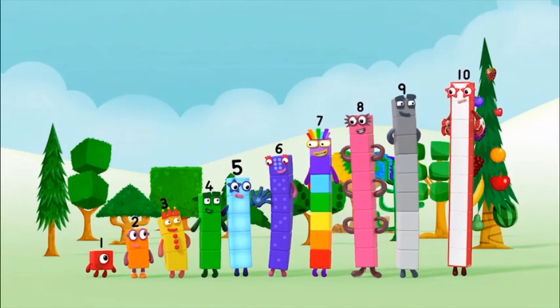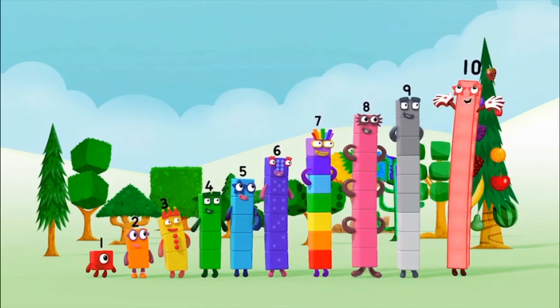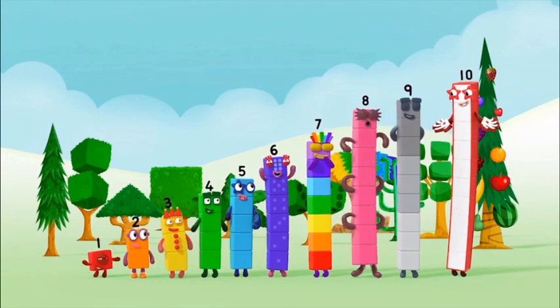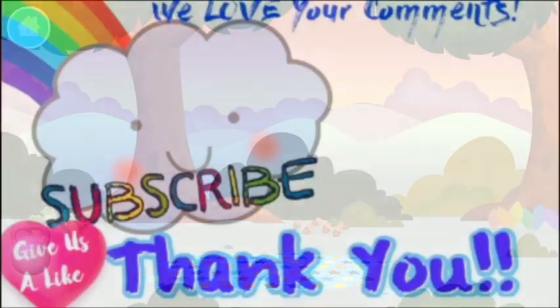One, two, three, four, five, six, seven, eight, nine, ten! One, three, four. Hooray! Thank you.